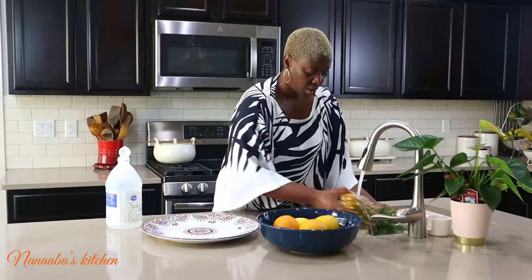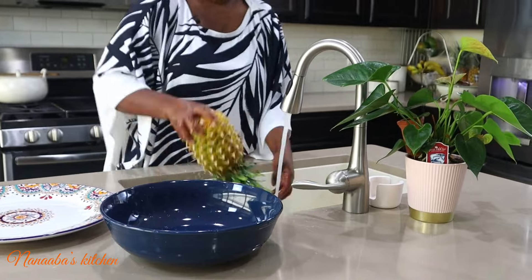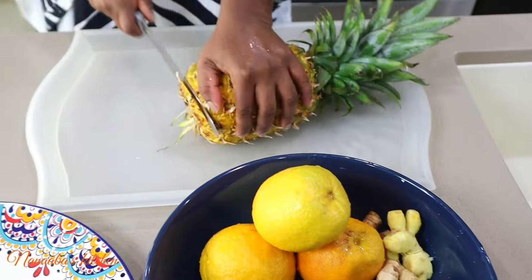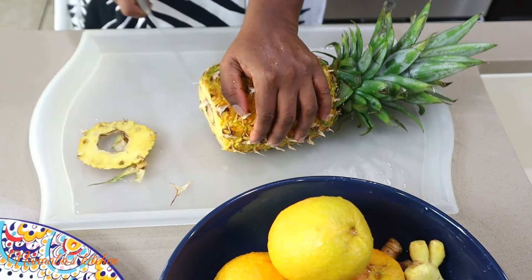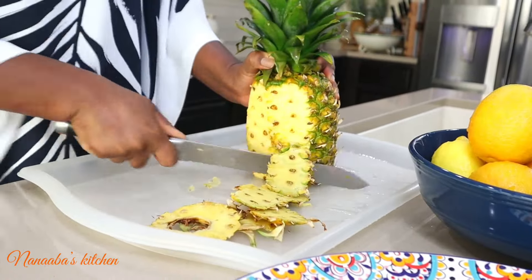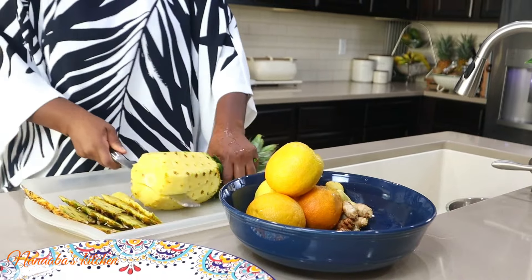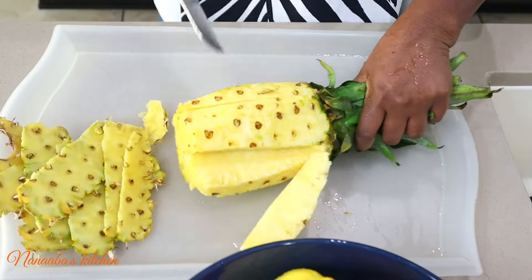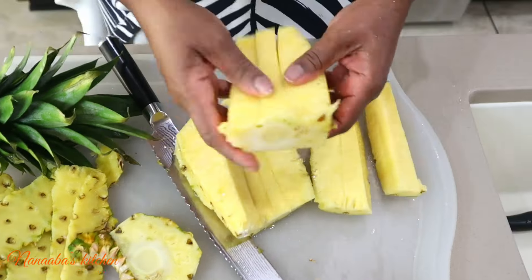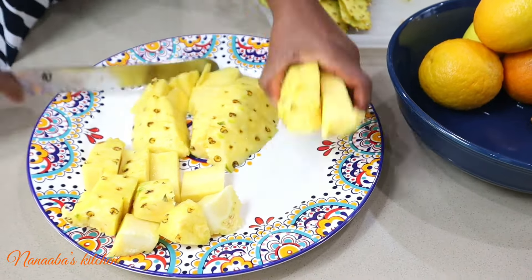As the flu season approaches, boosting your immune system is essential, and juicing fruits, vegetables, and herbs is a fantastic way to do just that. These natural ingredients are rich in vitamins, antioxidants, and anti-inflammatory compounds which can help strengthen your immune response, support overall health, and keep you feeling vibrant during the colder months. My goal is to help keep us all healthy and hydrated with fresh nutrient-packed juices.